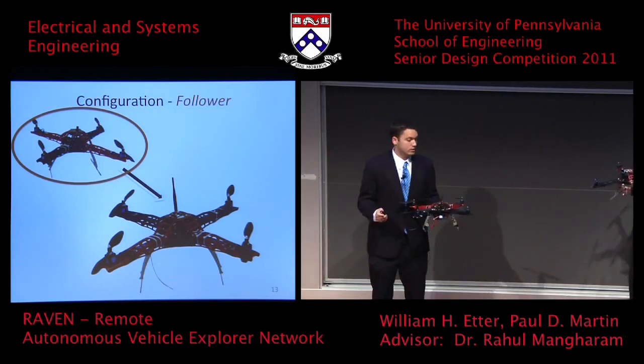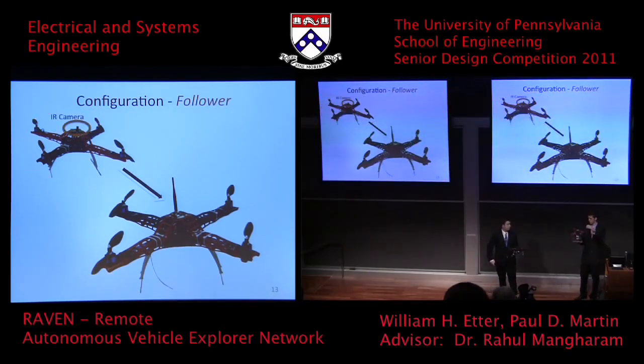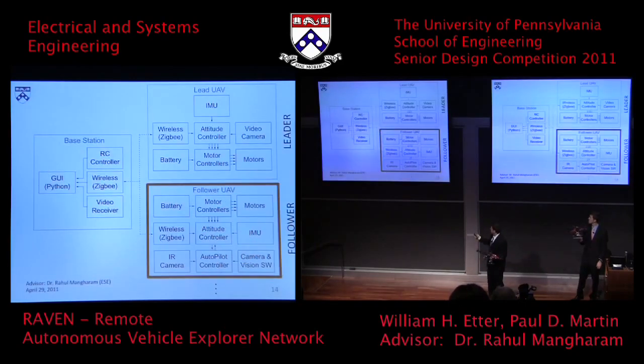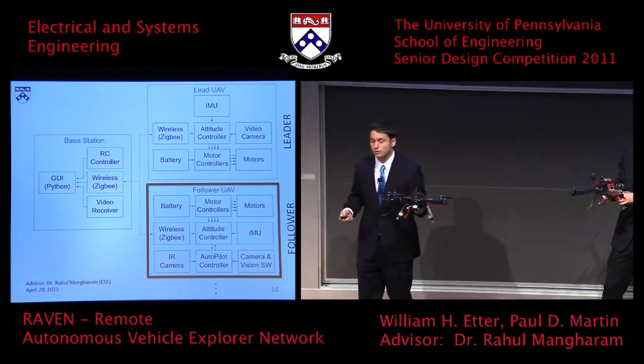On the follower, the main difference is that instead of infrared LEDs, we have an infrared camera. This camera is connected to an autopilot microcontroller, which allows us to mimic the RC commands present on the leader unit to fly the follower autonomously. It's essentially a snap-on module that allows us to move the camera and autopilot microcontroller between units, enabling them to fly autonomously behind the unit being flown by a user.